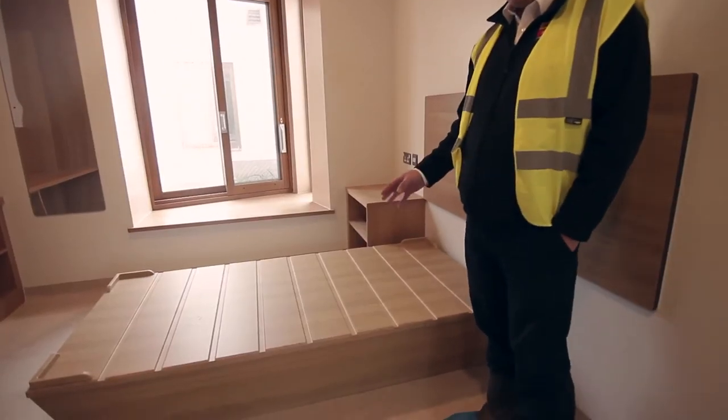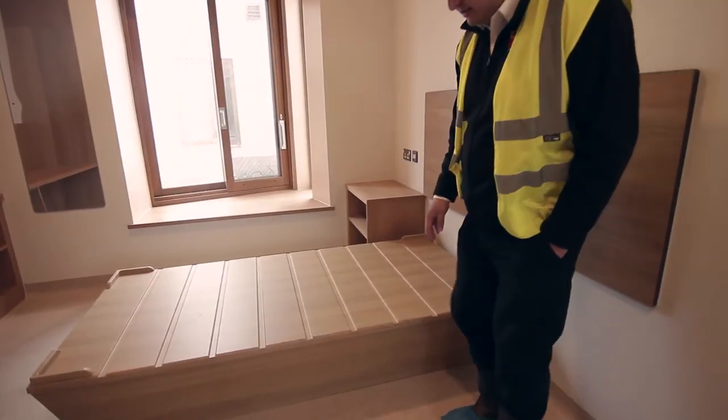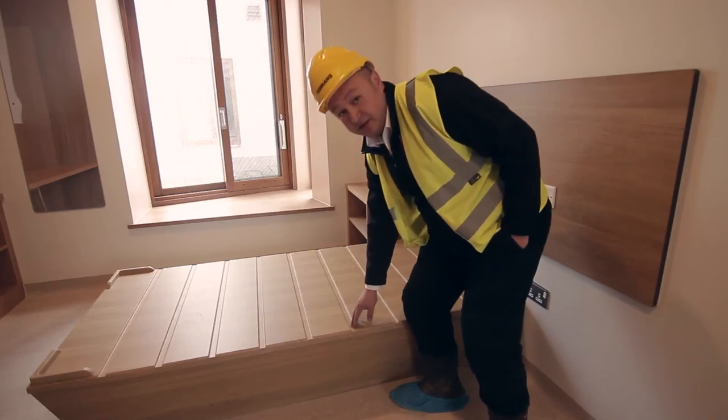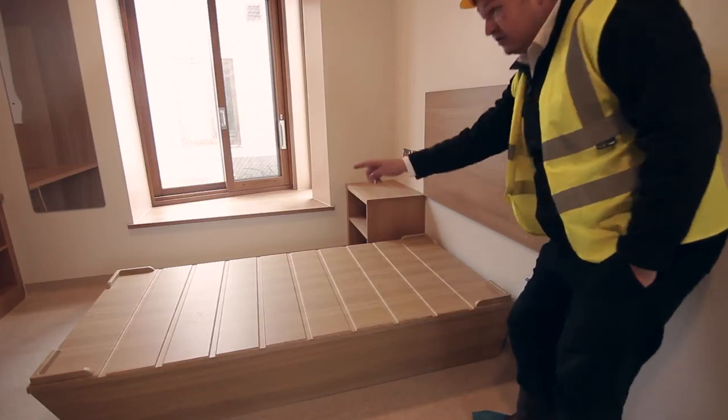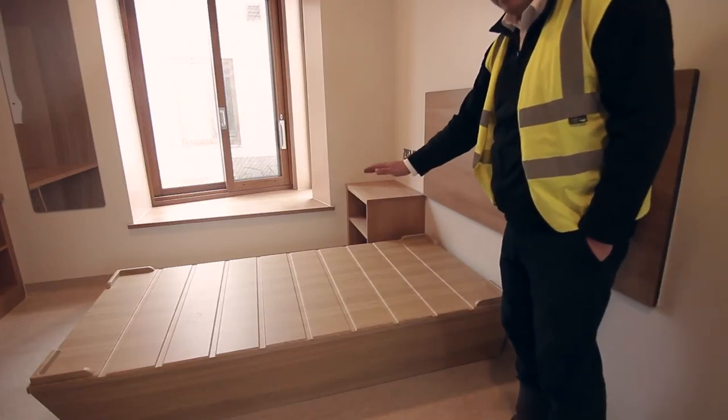This is a unique bed base that the Trust have actually designed. You see where it's slotted at the top — that's to let air flow below the mattress. It also has raised areas in each corner to stop the mattress sliding off the bed.